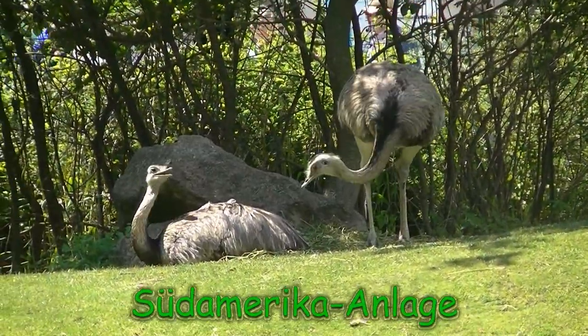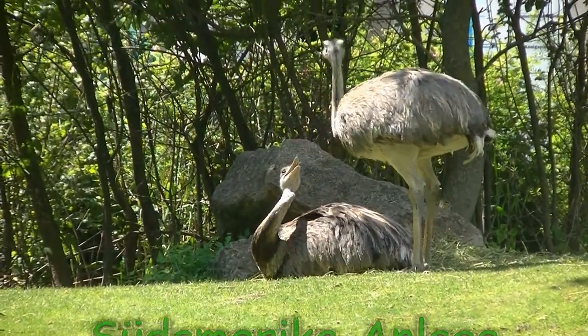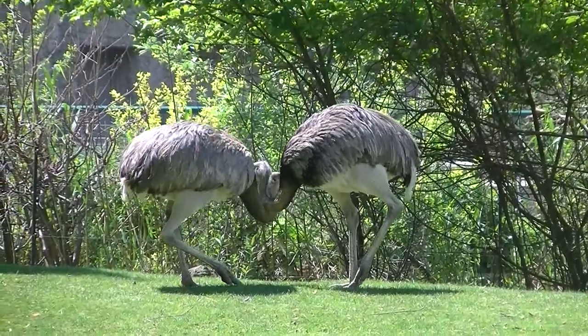In der Südamerika-Anlage des Zoos Schönbrunn begegnen wir hier zunächst einmal Nandus. Das sind den Straußen verwandte Laufvögel, die eben in Südamerika leben.